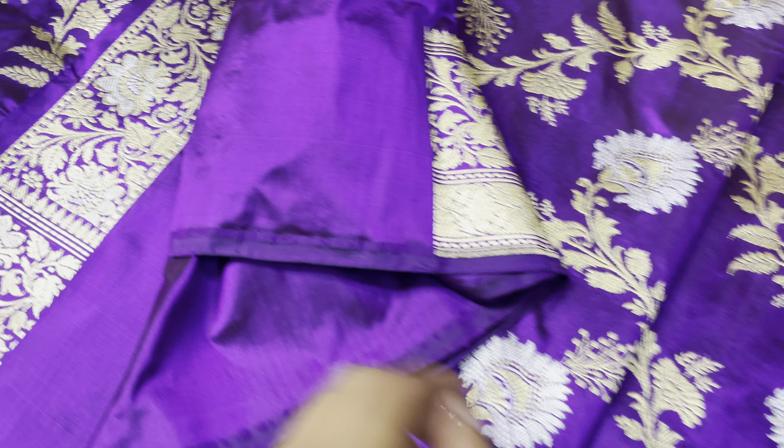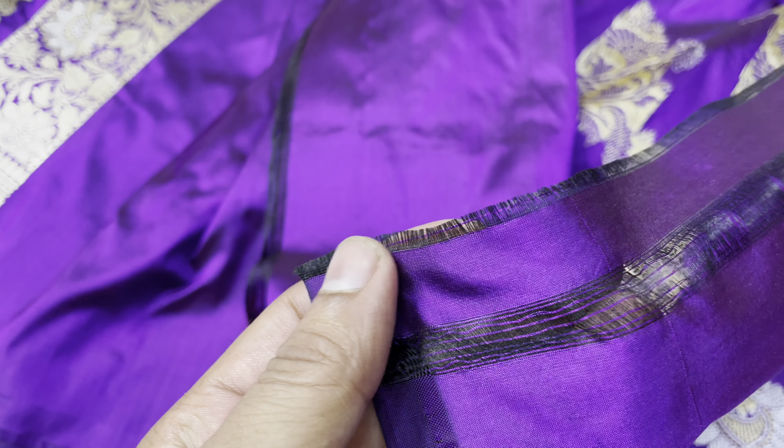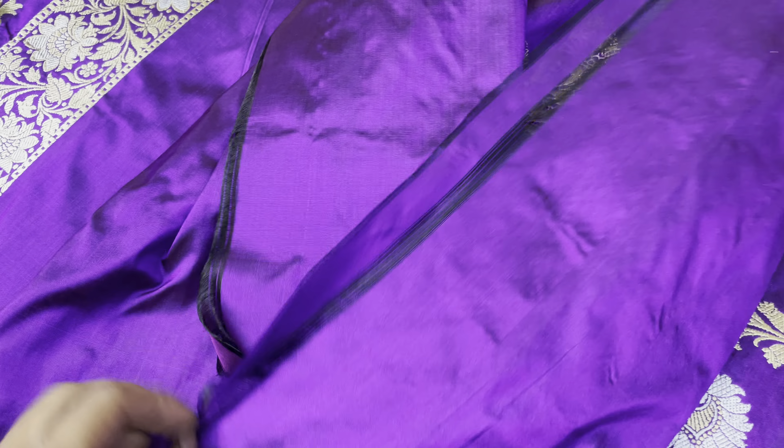In this saree, the dark color purple comes from a black warp, so it is a combination of black and purple.